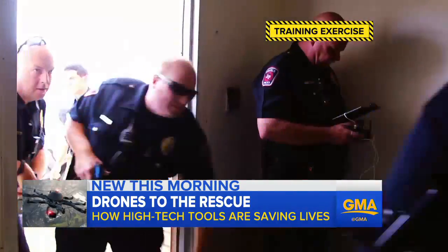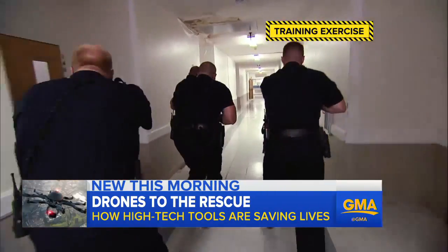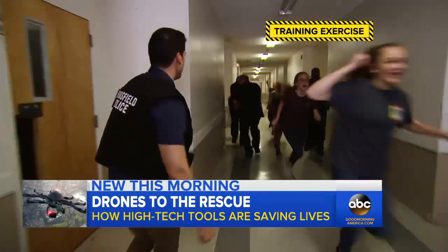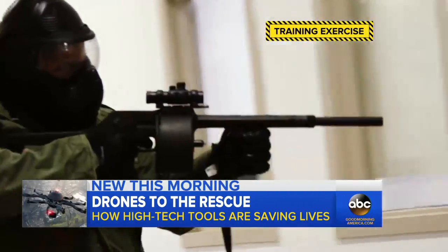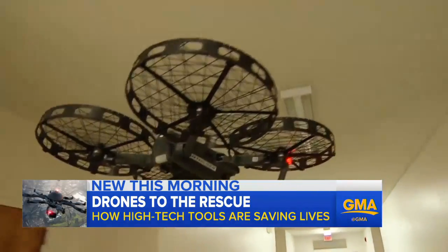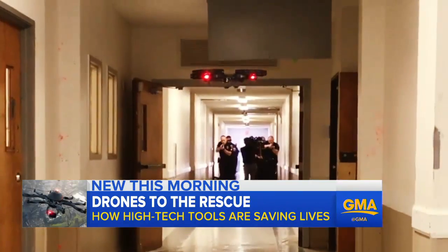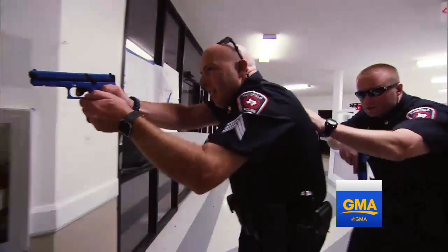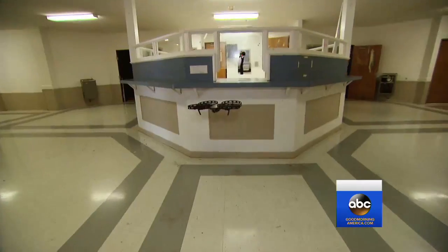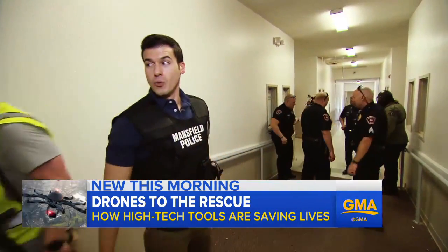This is a training exercise simulating an active shooter scenario. Volunteers play frightened school kids and teachers, the weapons are paintball guns, and the first eyes inside — a drone clearing the hallway, then spotting the assailant. 'Suspect left, suspect left' — triggering the takedown. The entire time that drone was watching what he was doing; that's how they knew where to go.